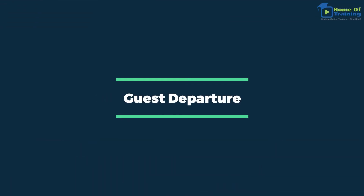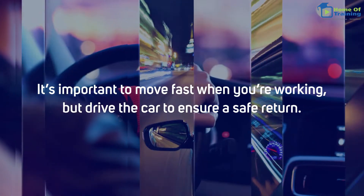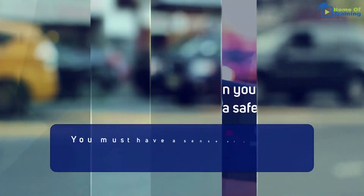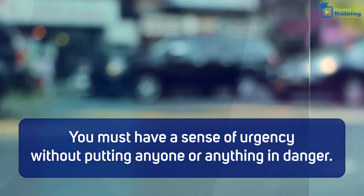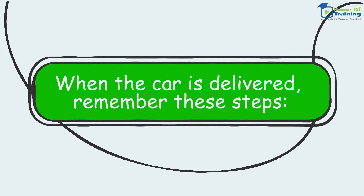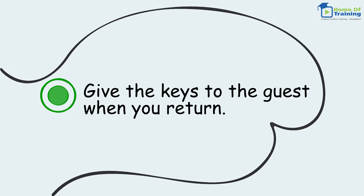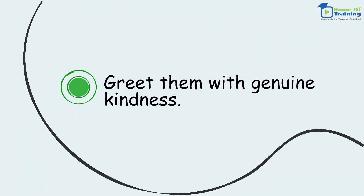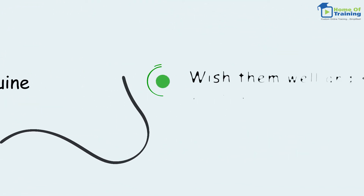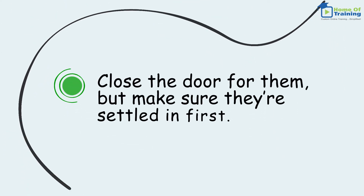Guest departure. It's important to move fast when you're working, but drive the car to ensure a safe return. You must have a sense of urgency without putting anyone or anything in danger. When the car is delivered, remember these steps: give the keys to the guest when you return, greet them with genuine kindness, wish them well and say goodbye with the hope of their return, and close the door for them but make sure they're settled in first.